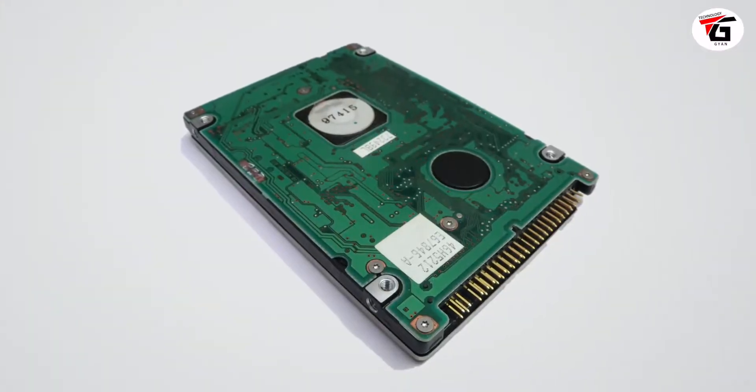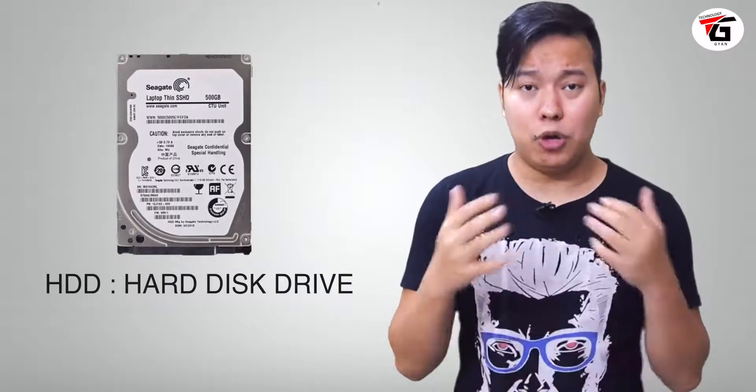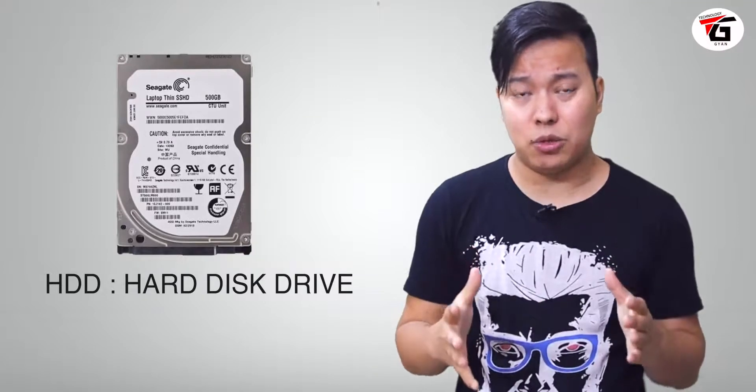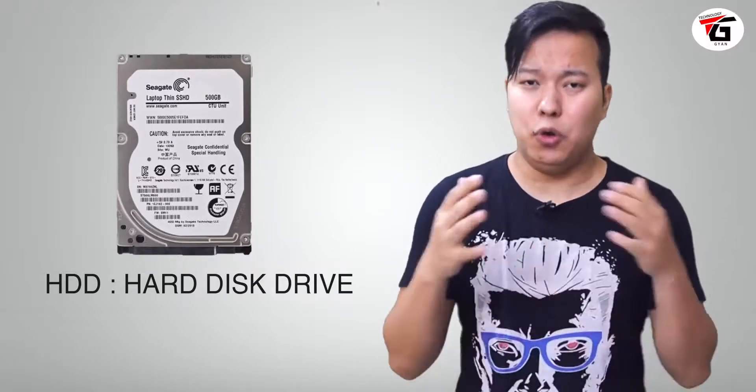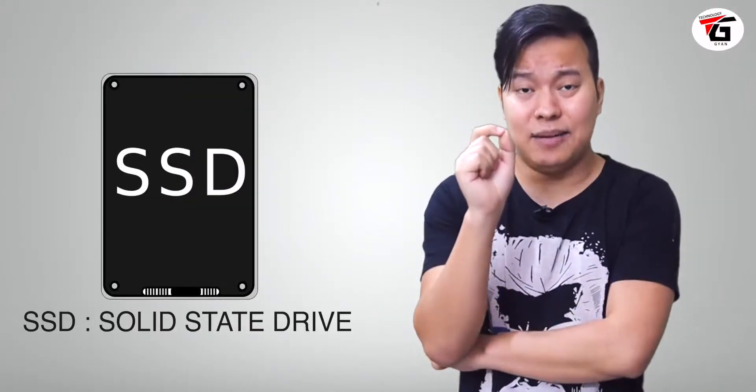Next is hard disk. Whatever data or operating system you save on your laptop is stored on the hard disk — you can compare it to a memory card or internal storage. Generally, there are two types of hard disk. One is HDD — Hard Disk Drive. HDDs are slower in read-write speed but are good for normal tasks and you can get more storage capacity.